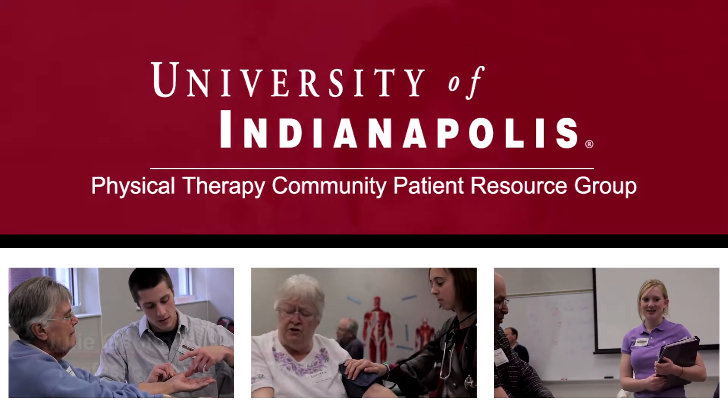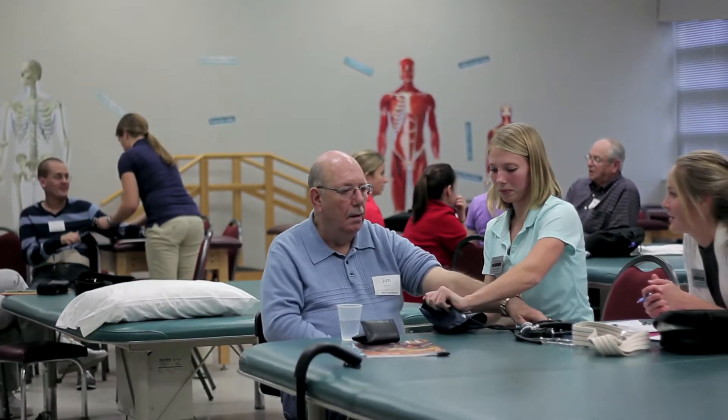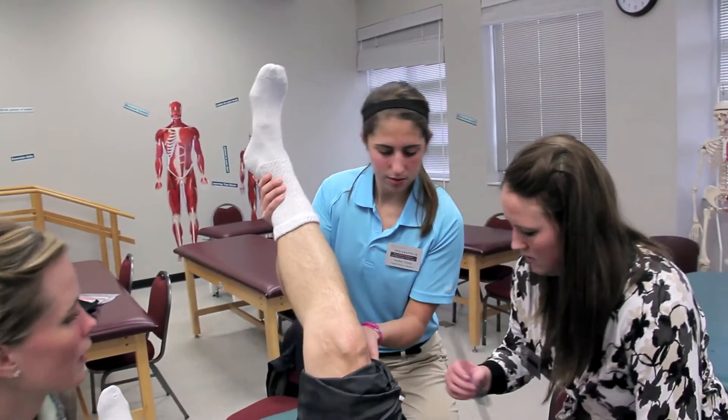The Community Patient Resource Group was started and formalized in 1990. We have been bringing patients into the classroom here at Krannert School Physical Therapy since the inception of the program. Evidence shows that students learn best when they are learning in an authentic context or an environment that feels real to them, and being able to bring patients into the classroom gives us a chance to put them in that type of environment a little bit earlier than they would otherwise.